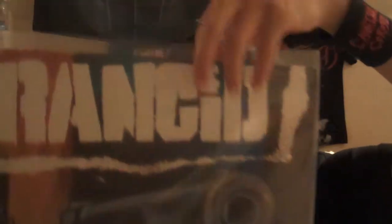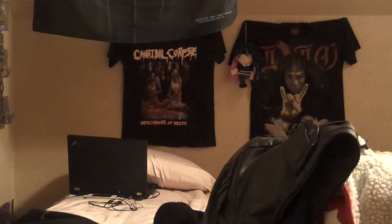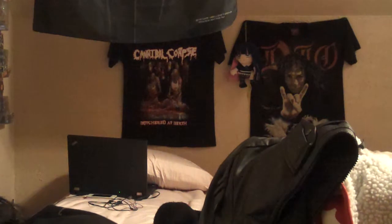Here's Rancid's first album — this is a Hot Topic exclusive on clear red vinyl. I read online it's limited to around 500 to 800 copies, though I don't quite remember the exact number.